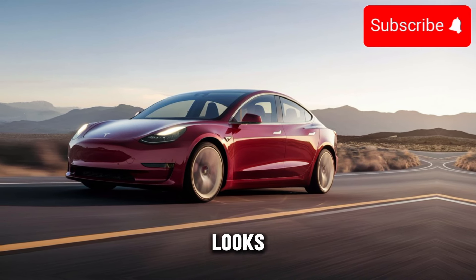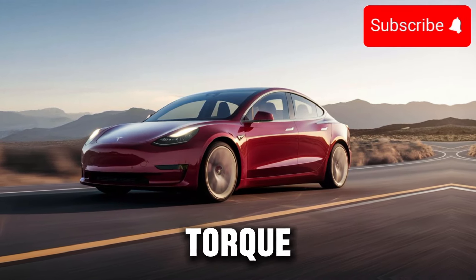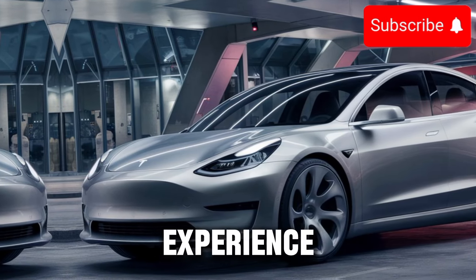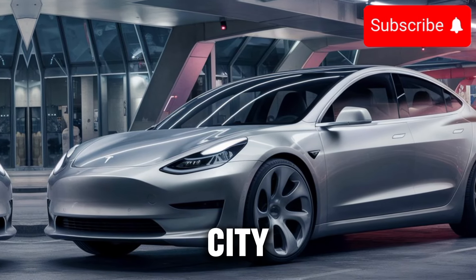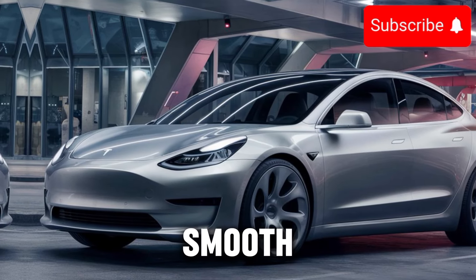But it's not just about looks — the Model 3 is designed for performance. With instant torque and responsive handling, this electric sedan delivers an exhilarating driving experience. Whether you're navigating city streets or cruising on the highway, the Model 3 offers a smooth and dynamic ride.